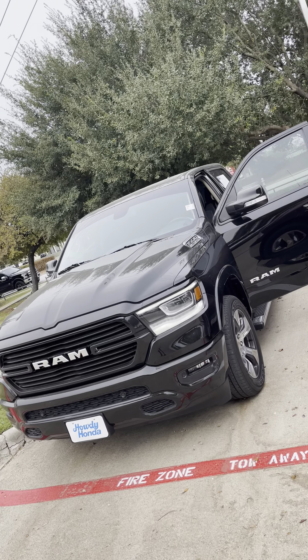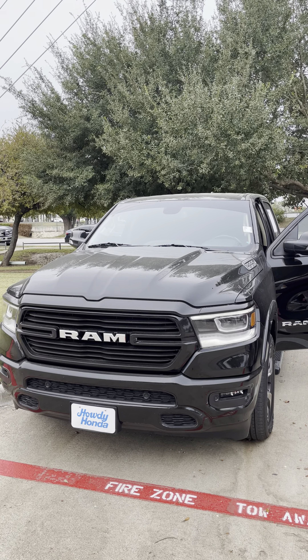Let me know if you can swing by today and then you can take it for a test drive. Okay? Bye.